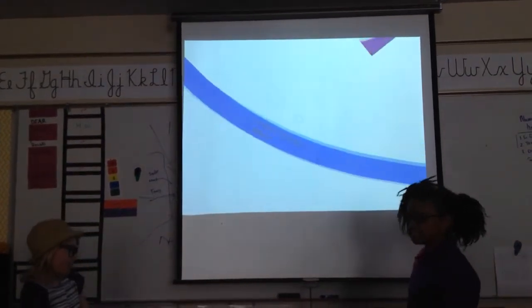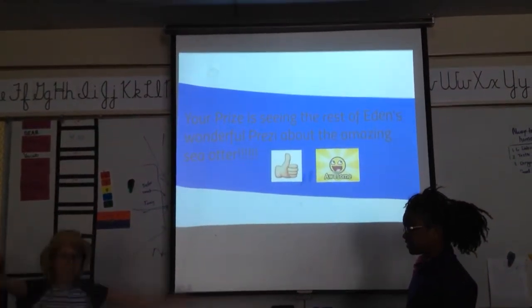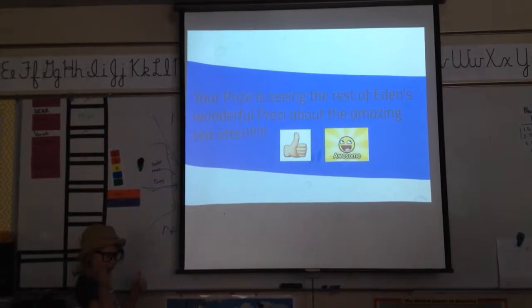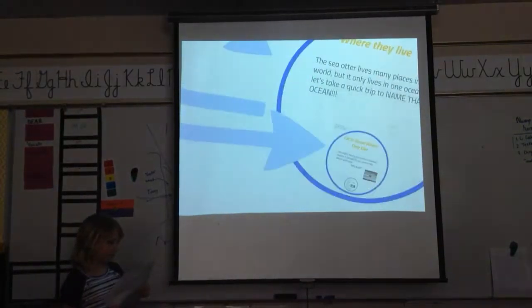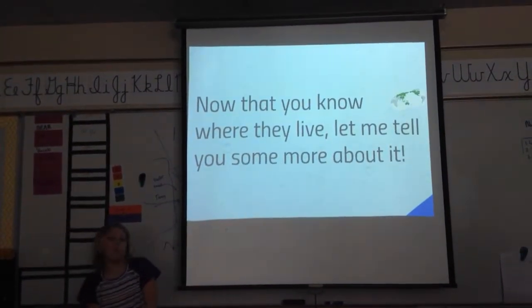Seeing the rest of Eden's wonderful presentation about the amazing sea otter. Now I'll get Eden started so she can teach you more about the amazing sea otter. Now that you know where they live, let me tell you some more about it.